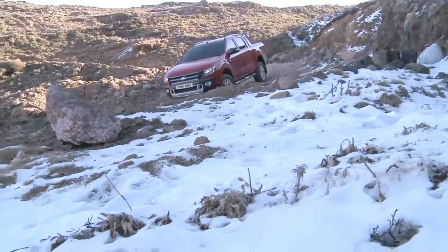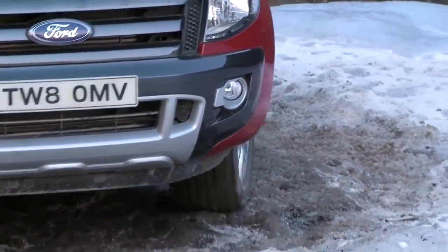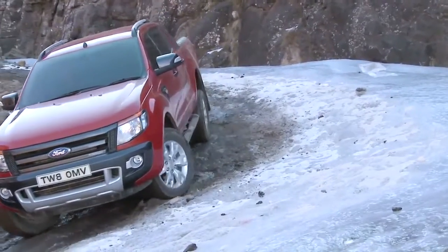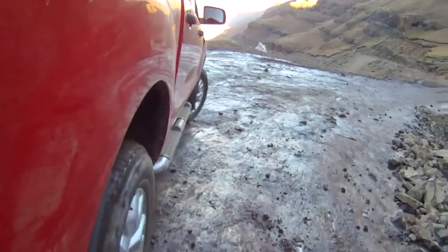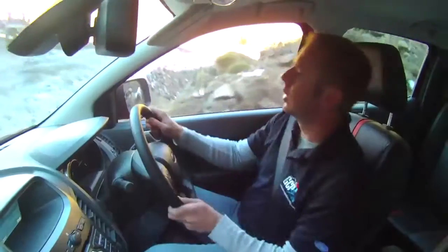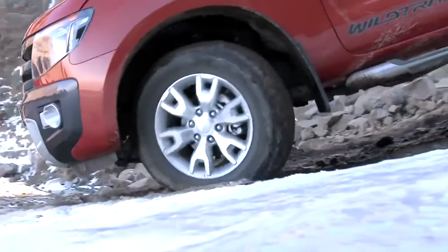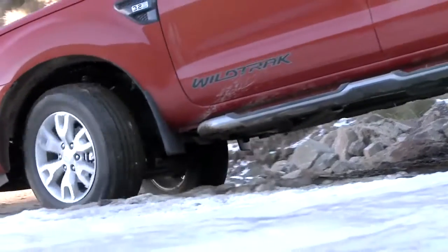We've got a patch of ice coming up here. As we go around the turn, the wheels will come off the ground and the system will brake the wheels independently depending on which wheels actually have traction. You can hear the system working — and we're safe around the corner.